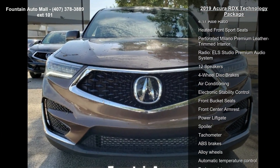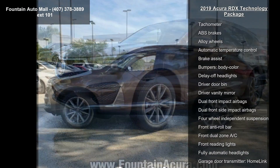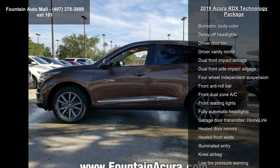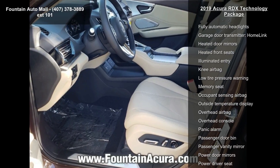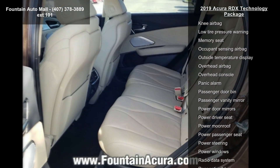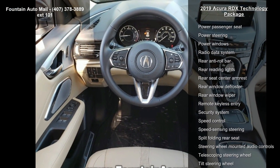This vehicle's top features include 4.17 Axle Ratio, Heated Front Sport Seats, Perforated Milano Premium Leather Trim Interior, Radio, ELS Studio Premium Audio System, 12 Speakers, 4-Wheel Disc Brakes, Air Conditioning, Electronic Stability Control, and Front Bucket Seats.